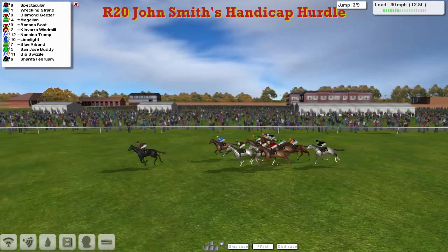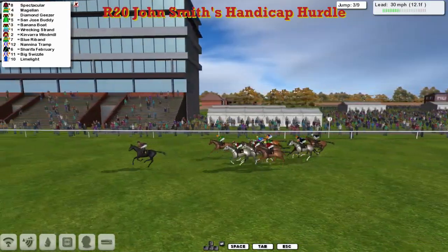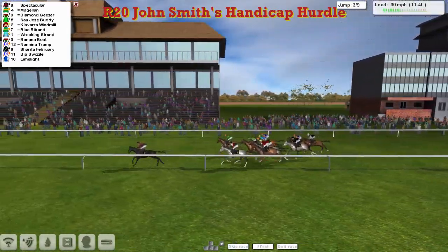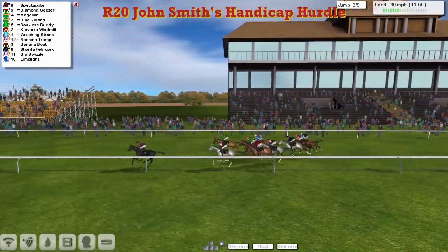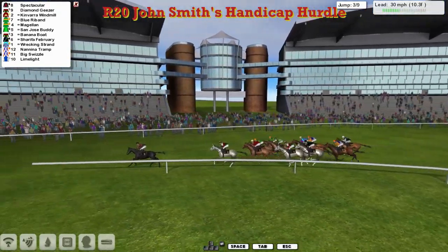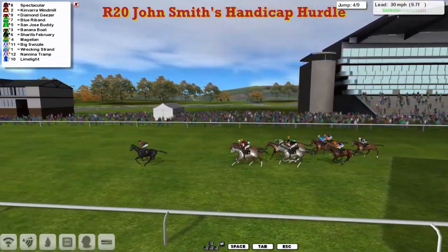They've already successfully negotiated two of the nine flights so seven left to go. This is the third of them and Wrecking Strand, the David Robertson horse, took a bit of a dive at it. But it's Spectacular in the lead, then Magellan in second, then Diamond Giza down the near side is third. There's a line of about five or six after that, then Sharifa, February, Big Swizzle and Limelight just the back marker. Past the winning post with a complete circuit of the track to go.